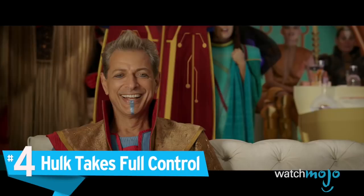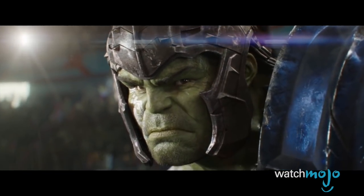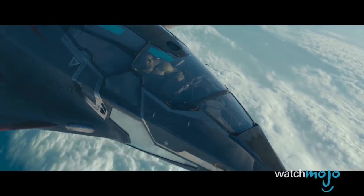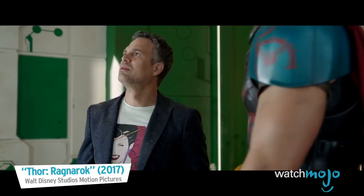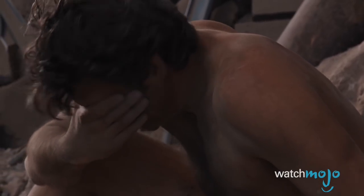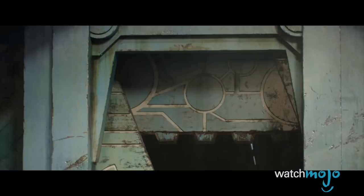Number 4: Hulk Takes Full Control. In Ragnarok, we learn that ever since we last saw the Hulk fly off into the sunset at the end of Age of Ultron, he was busy fighting in the Contest of Champions on Sakaar, without a trace of Bruce Banner. In the past, Banner has struggled to keep himself from turning into the Hulk, but every time the angry green giant broke free, the scientist was able to turn back to normal soon after. However, Hulk's sway has become so strong that Bruce lost control of his body for two years, with no memory of what had happened.